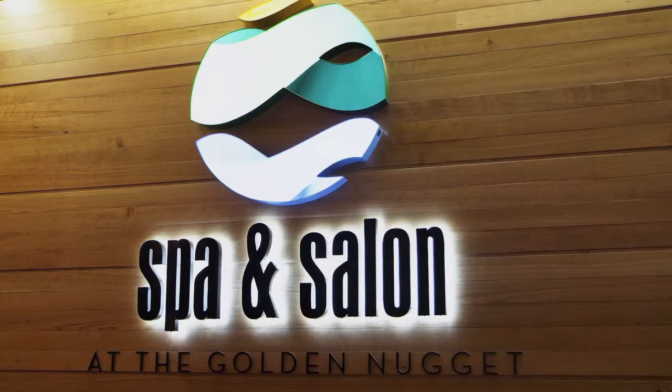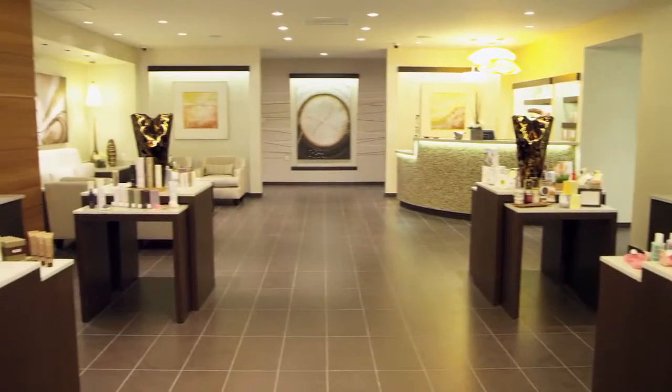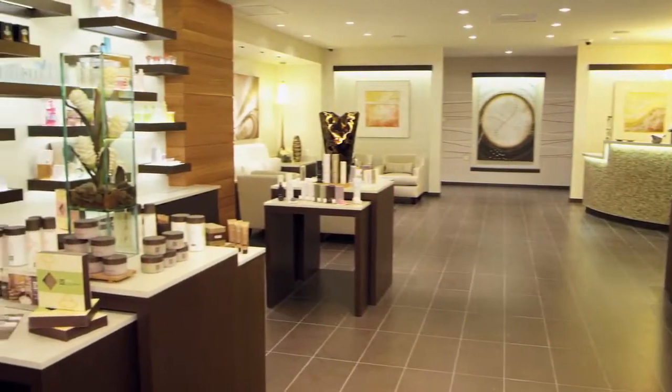The spa and salon is a little over 12,000 square feet. It has a full service hair salon, manicures, pedicures, makeup, spray tanning, and of course massages, facials,